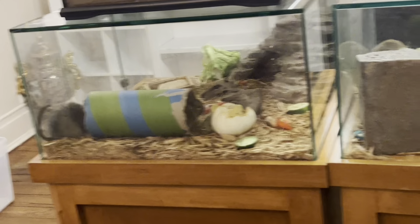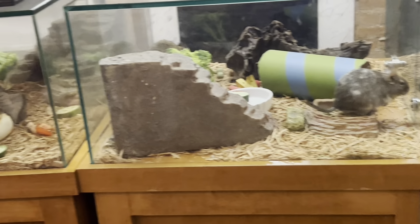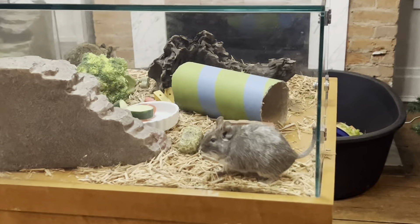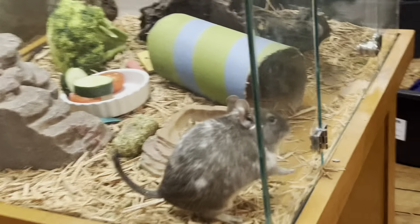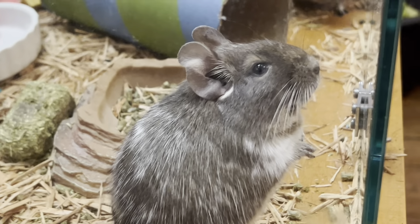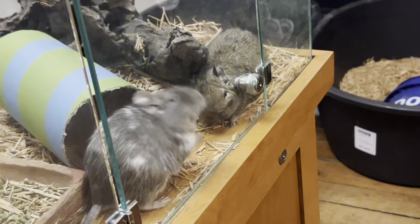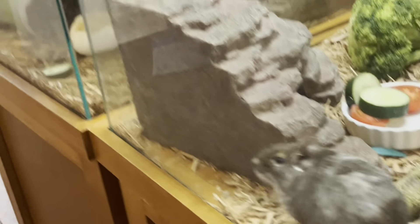Degus are very similar to chinchillas — they have a very specific diet. They were eating a rat food, which is not ideal for degus at all. They have recently been receiving raw veggies, which they've never had in their life, and they love them. We do a lot of Timothy hay, and we make sure to give them good food that doesn't have molasses in it — molasses is really bad for degus. They're so cute. I'm very pleased to have them in our collection.